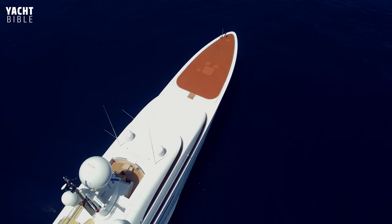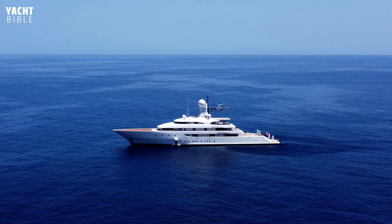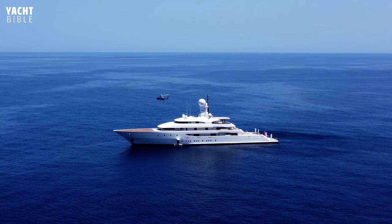The Ilona Yacht is powered by twin diesel Caterpillar engines, reaching top speeds of 19 knots, while her cruising speed sits at a comfortable 15 knots with a maximum range of 6,000 nautical miles.